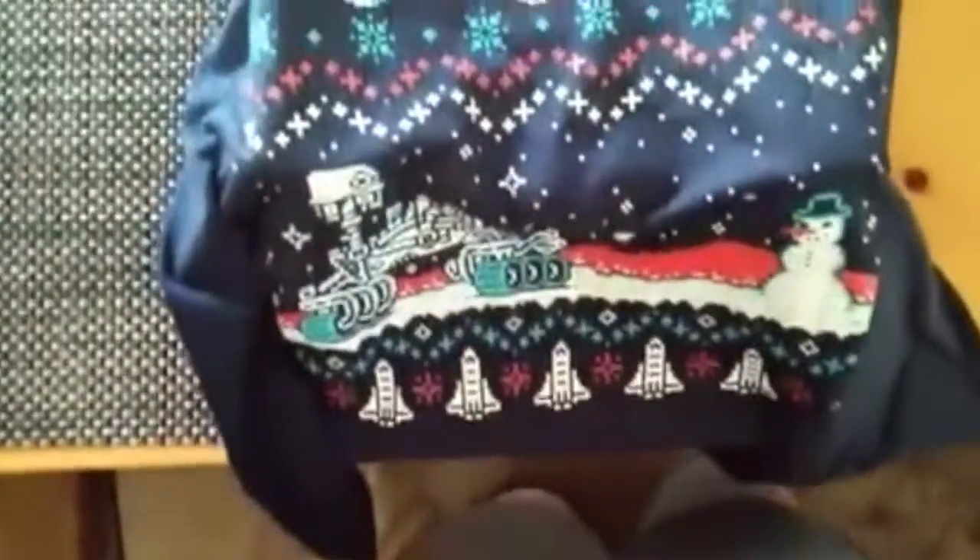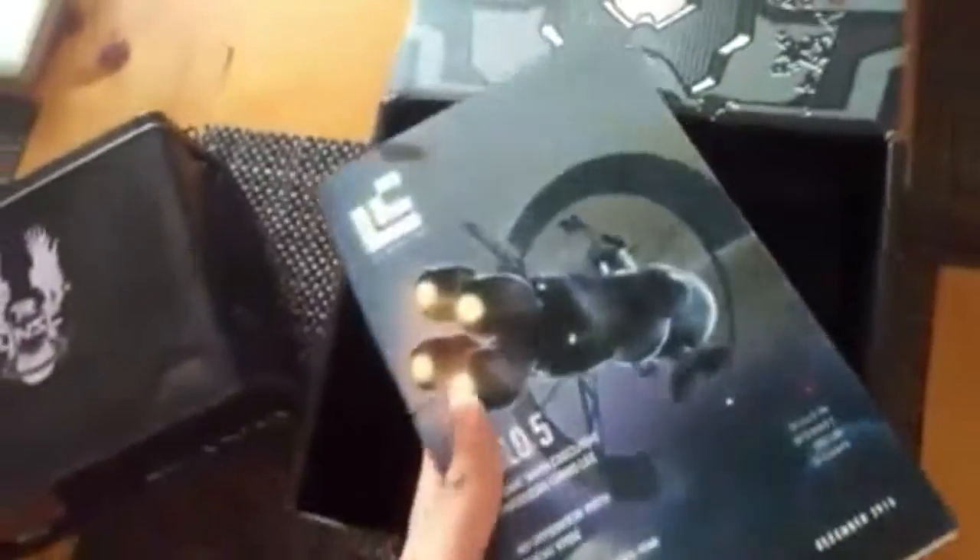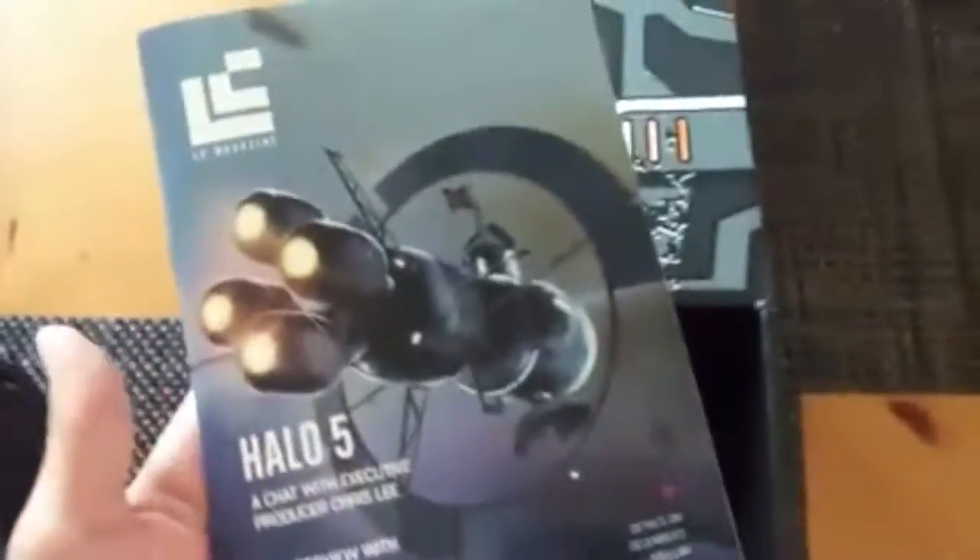Right here we've got an ugly Christmas sweater t-shirt — I'm going to be wearing this for Christmas. It's designed around space and stuff. We also got the Loot Crate magazine for this month, which talks about all the good things that happened this year. Let's get straight into the good stuff.